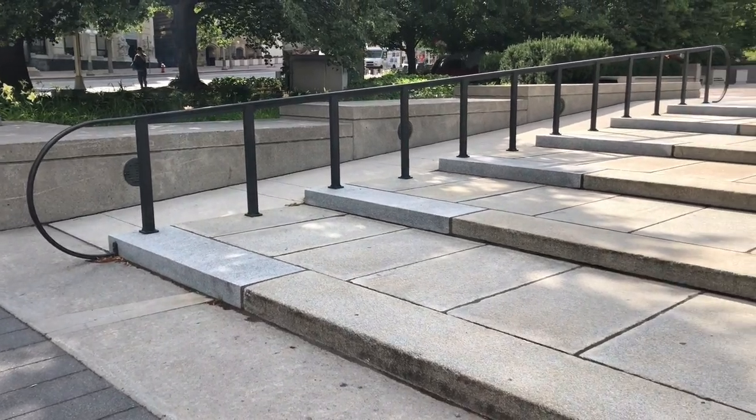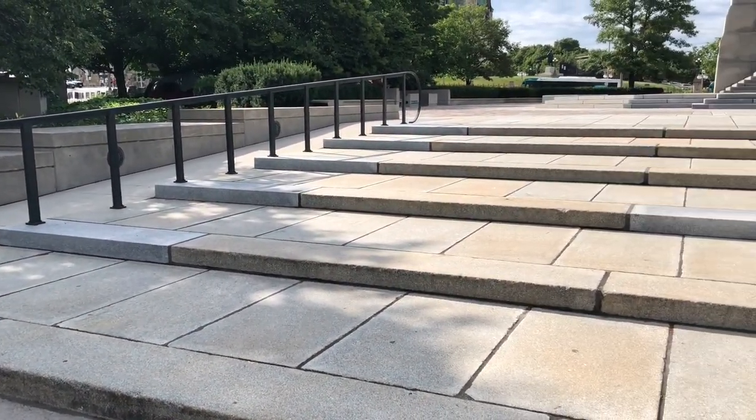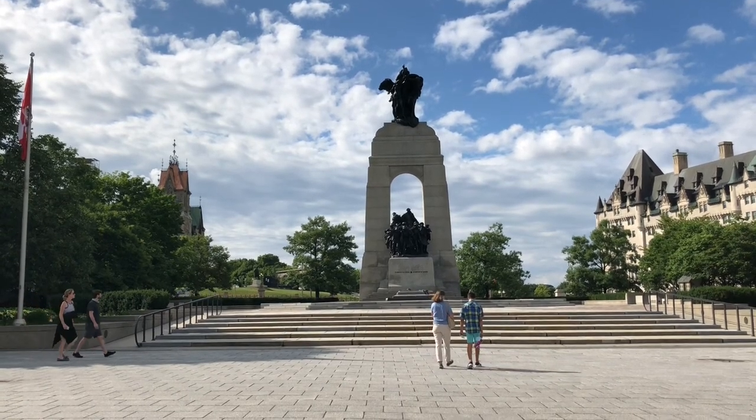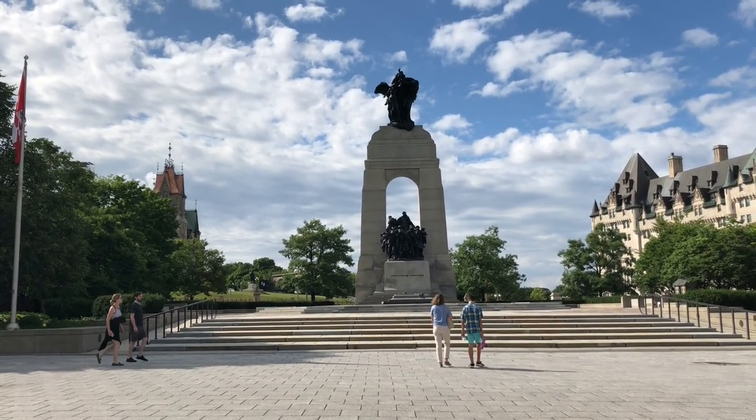The National War Memorial is situated on Wellington Street in Ottawa, Ontario. It was unveiled in 1939 after winning a worldwide competition for the creation of a new Canadian memorial.